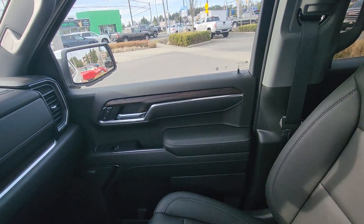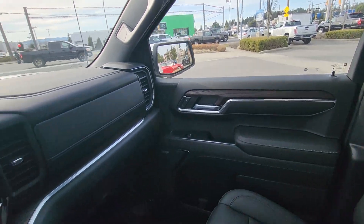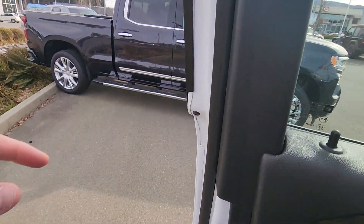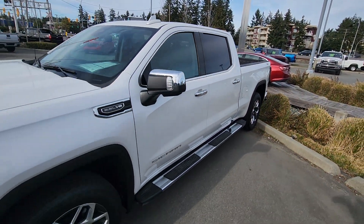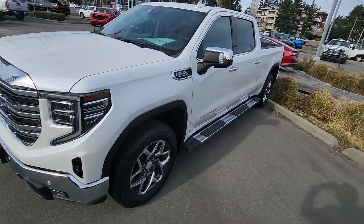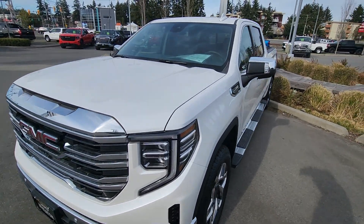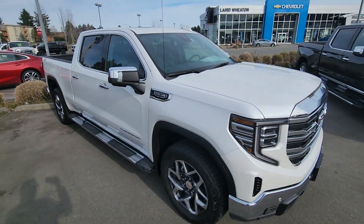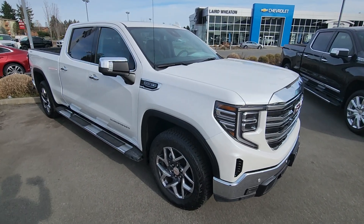This vehicle is $77,433 — a beautiful vehicle. And there you have it: 2022 Sierra SLT, brand new interior, leather, sunroof, heated and cooled seats — everything imaginable — with the X31 off-road, the full package. Again, it's Steve at Laird Wheaton. Bye for now.